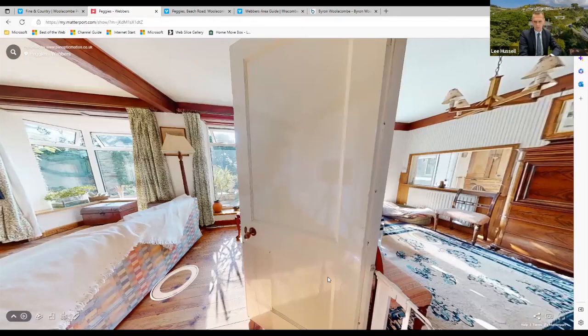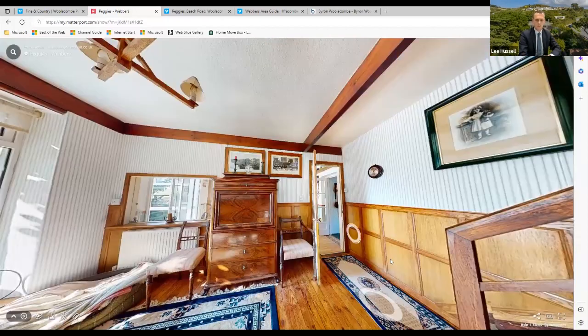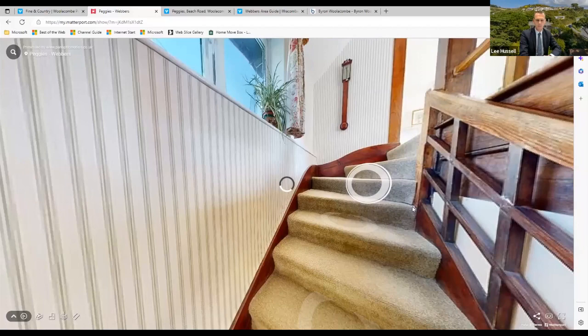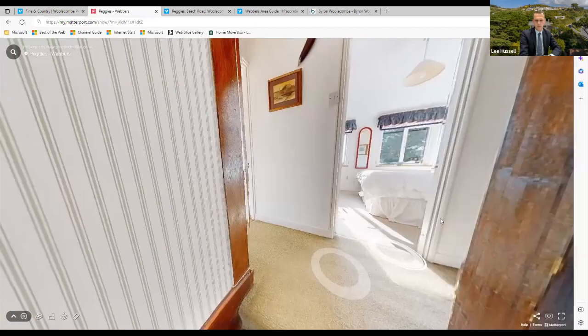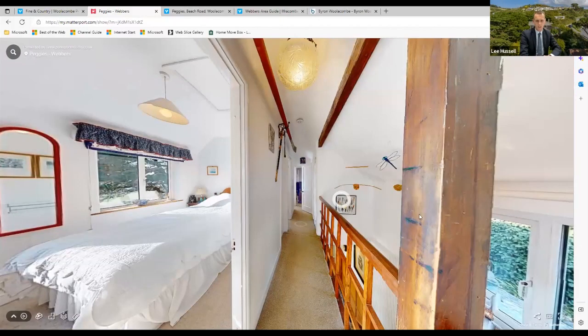We'll head upstairs now and come back down around the annex area afterwards to keep continuity, showing the main house first. Up on the main landing there's a nice Art Deco style balustrade, with various bedrooms off the hallway. The main bedroom is the biggest — I'll start at the opposite end and go down the secondary staircase to do the full loop back into the annex area.